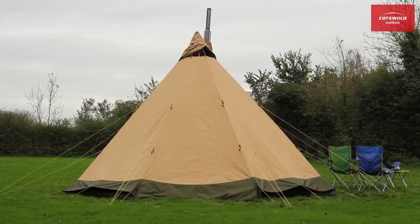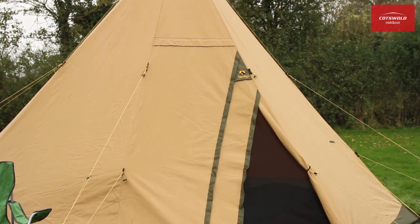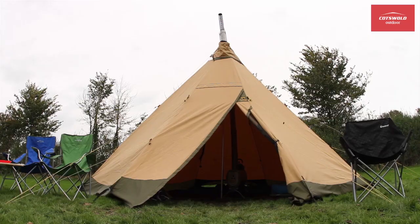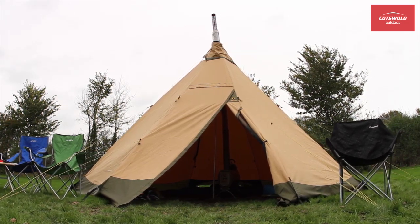The unmistakable TP shape is truly iconic, but it provides more than just classic good looks. Tentipi have determined the optimum balance of height and width, ensuring maximum stability in the wind.